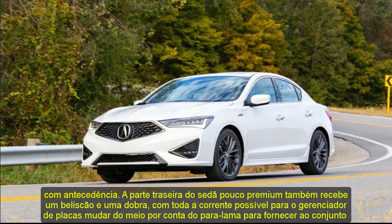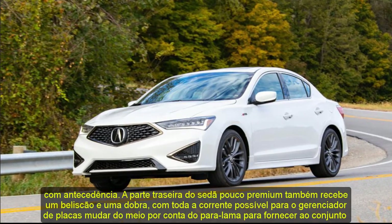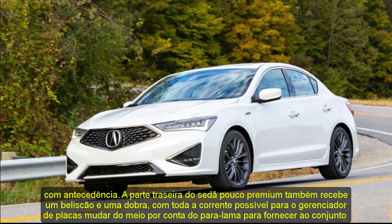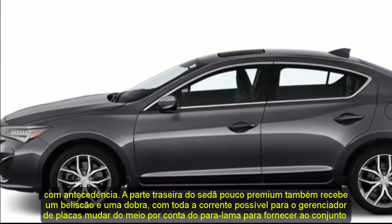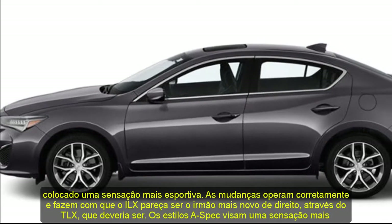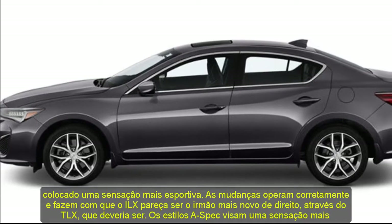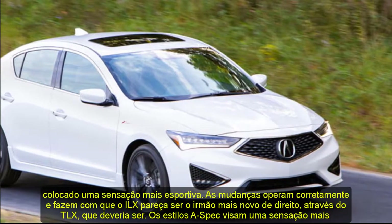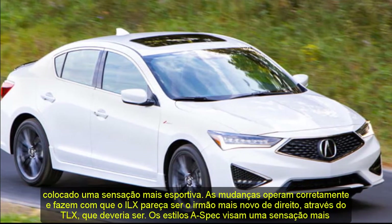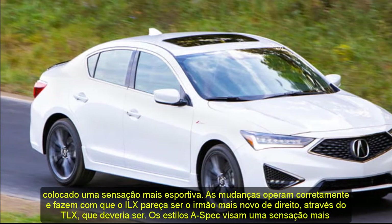The rear of the little premium sedan also gets a nip and tuck, with the license plate holder moving from the middle of the bumper to the fender to give the overall setup a lower, sportier feeling. A-spec styles target a sportier sensation with unique 18-inch wheels, darker stainless steel grille, gloss dark decklid spoiler, and darkened exterior parts like the headlamps and taillights.